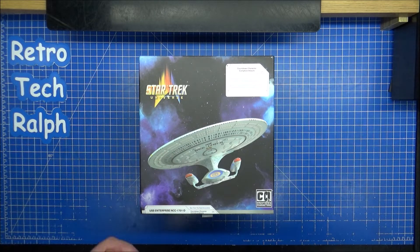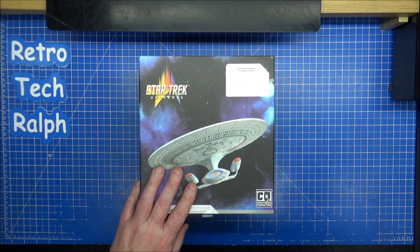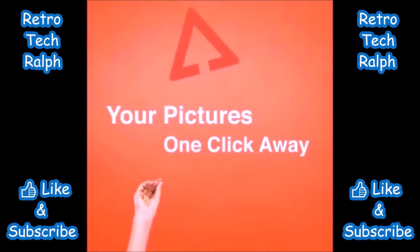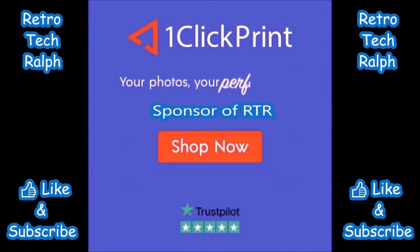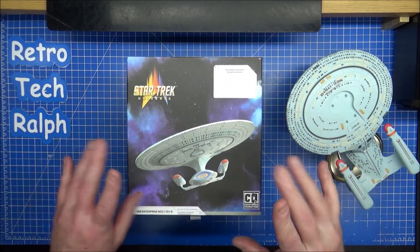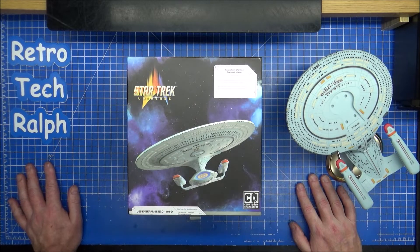Day 21, Advent Calendar, Enterprise D - nearly there. Hi guys, RetroTrek Ralph here with Day 21 of the Star Trek Enterprise D Advent Calendar.